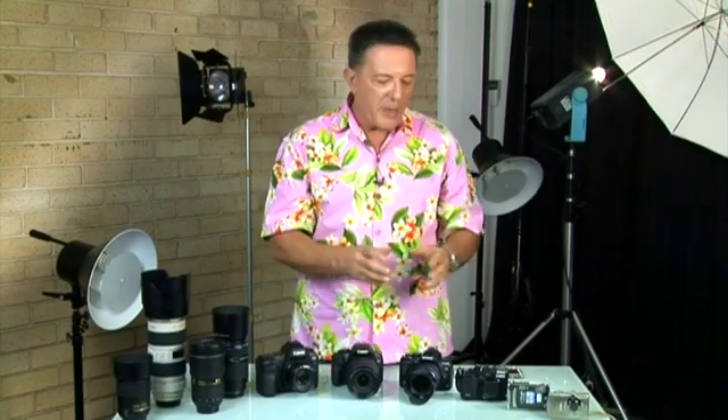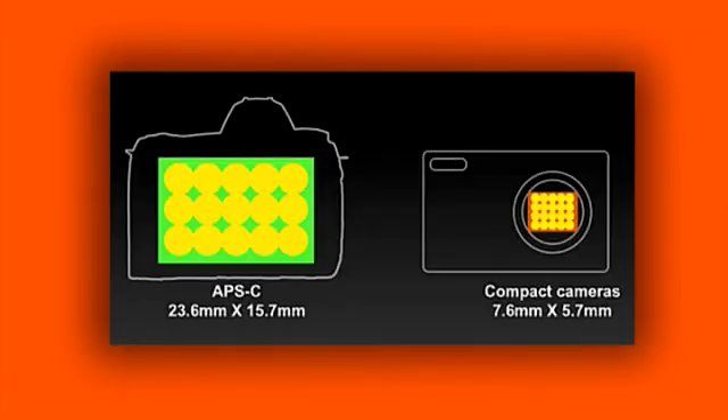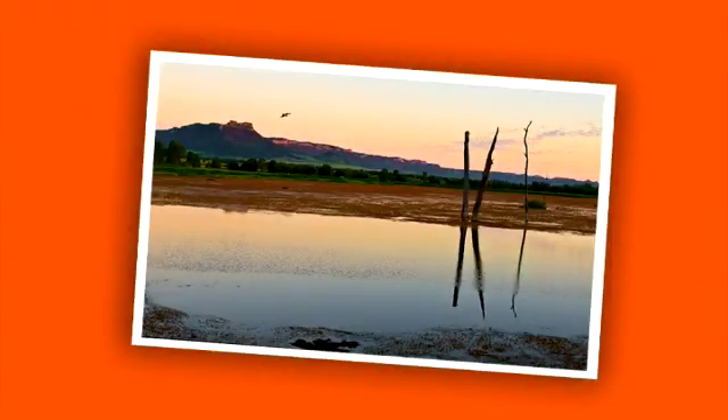Larger sensors are more expensive to make, and would make compact cameras larger. More megapixels on the same sensor size actually mean that the pixels need to be smaller, as the example on the screen demonstrates. Generally, sensors with smaller pixels tend to be less efficient — the smaller pixels are less sensitive to light, and exhibit more of what is known as digital noise.